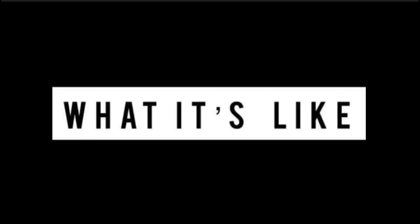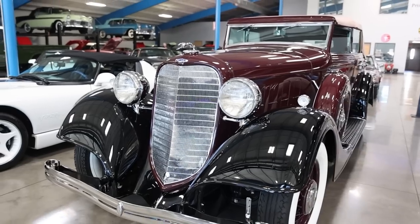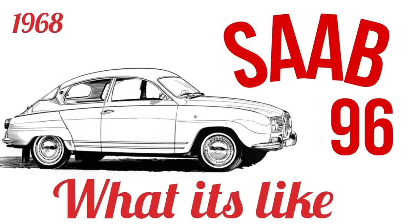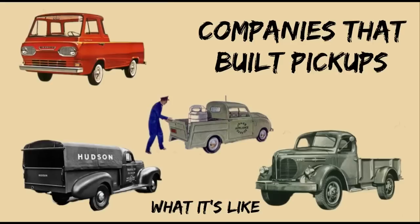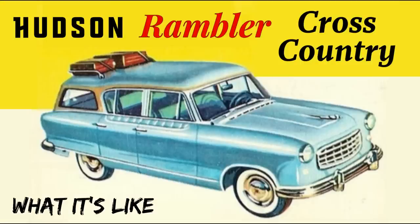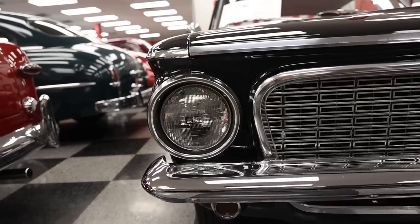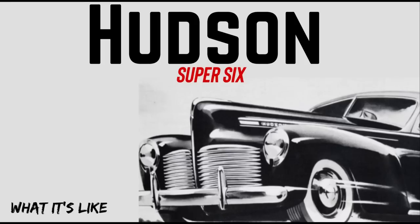Welcome to What It's Like, the automotive channel that gives you all of the background information on the cars that don't often get talked about. We feature the classics, vintage, some exotics, lots of orphan cars, and cars that tend to get lost at the bottom of the pile. If that sounds like a channel you'll really enjoy, subscribe and hit the bell icon next to it to never miss a video.